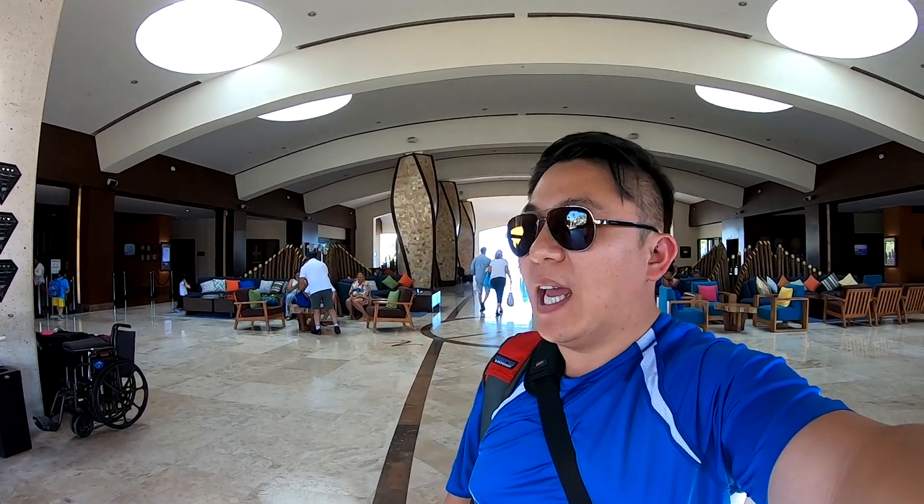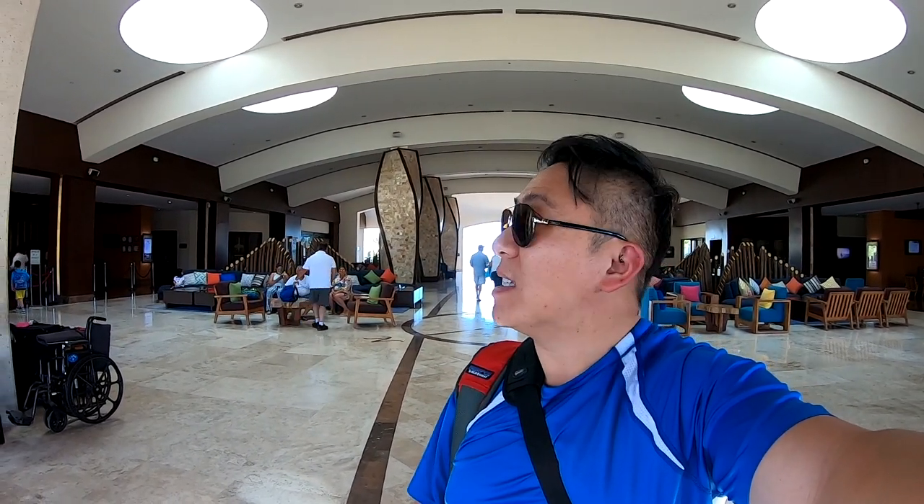We arrived at the Hyatt Ziva Cabo and wow, it's really nice here. Temperature is 31 degrees centigrade and the humidity is probably 100%. It's really hot right now and it's 4 in the afternoon.